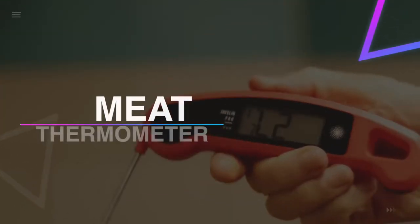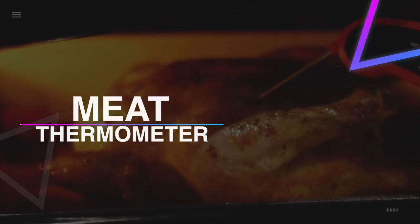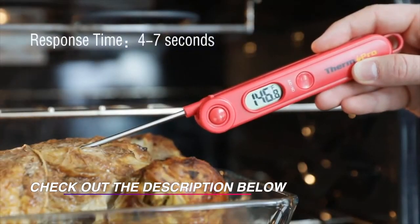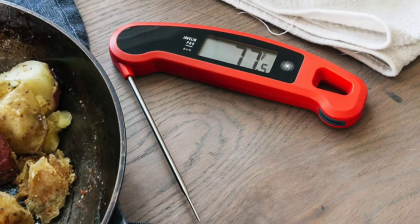Hello guys, welcome back to our channel. In this video we have listed the top six best meat thermometers in 2022 to help you find the right one for your needs and budget. So let's get started.